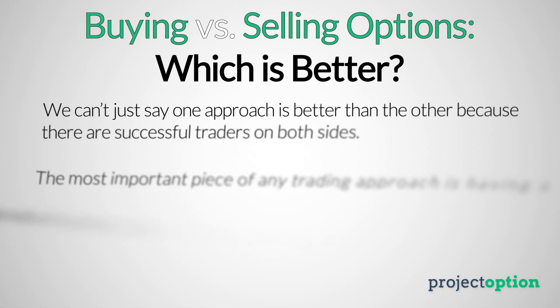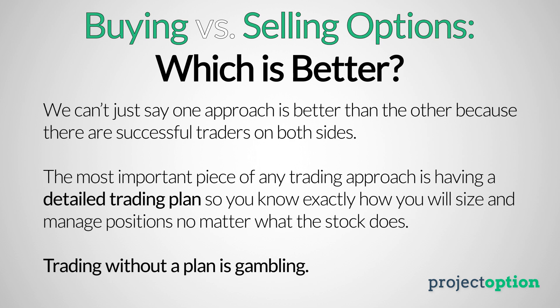So we've talked about the major differences between buying and selling options — but which approach is better, if there is one? To be honest, there really isn't one better approach. There are consistently profitable traders on both the buying and selling sides. More important than which side you choose is having a detailed strategy and a plan that keeps your emotions in check and keeps things consistent with your particular trading approach.